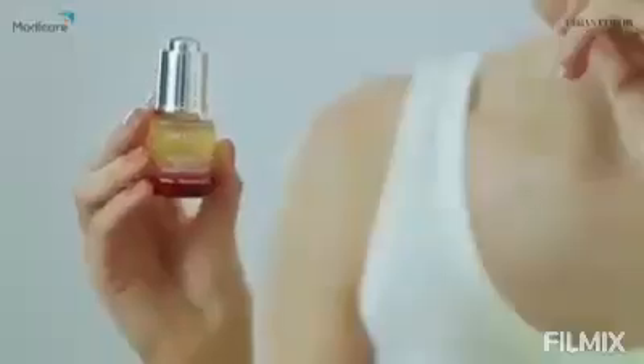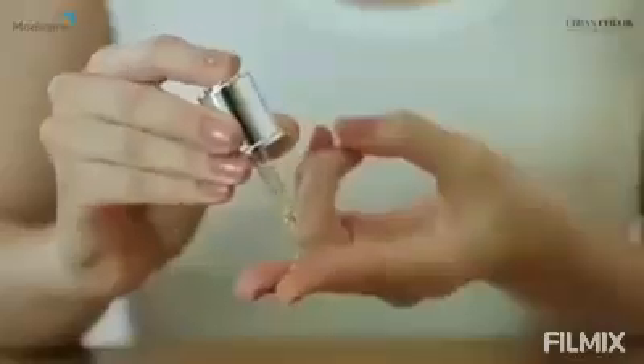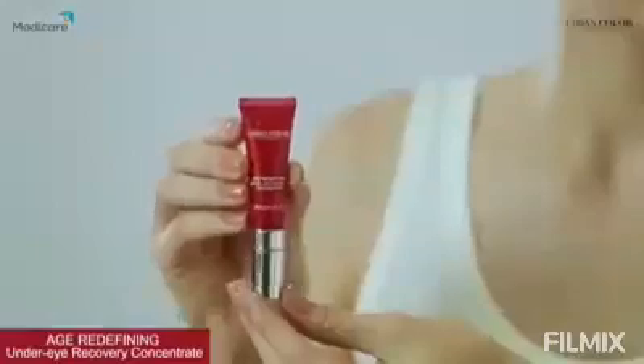Follow this up with the Beauty Elixir Collagen Boosting Serum, which revitalizes and plumps up the skin instantly. Apply two to three drops all over your face and pat it in lightly, avoiding the eye area. Make sure you use it before you moisturize, and say hello to improved, supple skin.